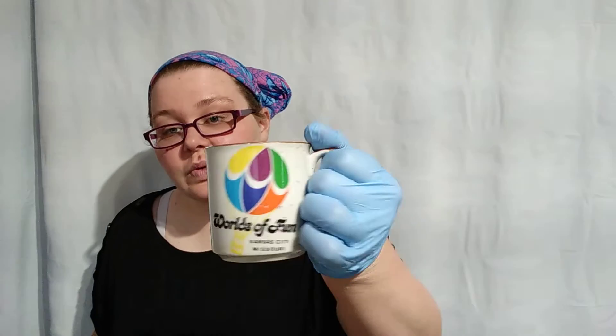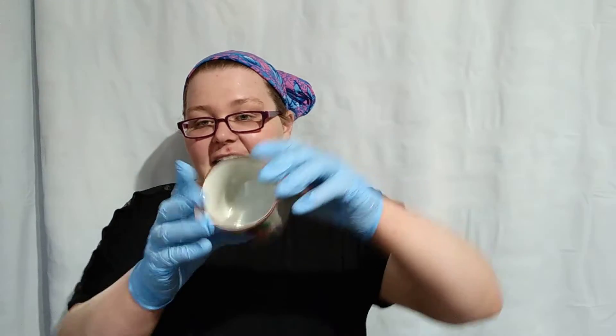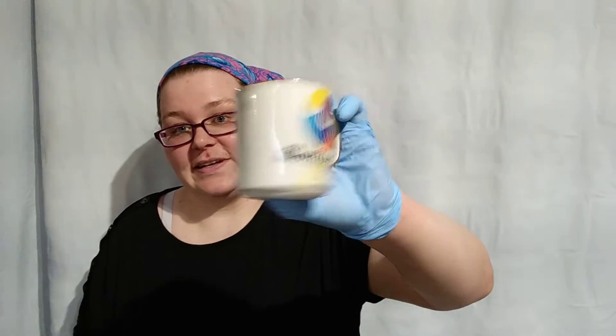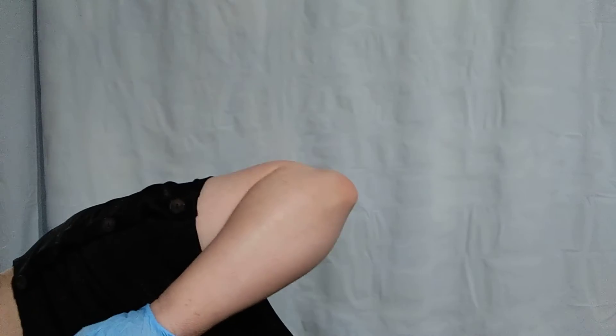Here is another vintage World's of Fun mug — really cute mug with a speckled glaze. I really like this mug. It has an awesome graphic on it. Kansas City, Missouri. Vintage. Good find.